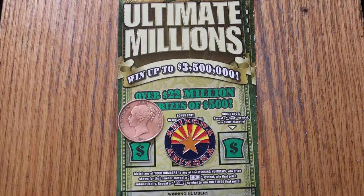What's up YouTube? AZ Scratchers here with another little scratch session. This is a two-ticket session, tickets 13 and 14 of the $30 Ultimate Millions tickets.